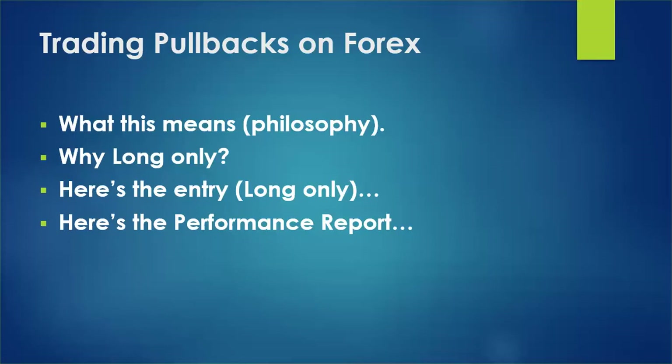We're going to go long only. Why? I like to get paid to trade. In the forex market there's such a thing as rollover credit or carry trade — some currency pairs, if you hold them, the difference in the interest rate between the two currencies puts money into your trading account. For example, if you trade the dollar-yen over time by holding it, you're going to get little credits to your account. I pick long only for that reason — I want to get paid to be in these trades.